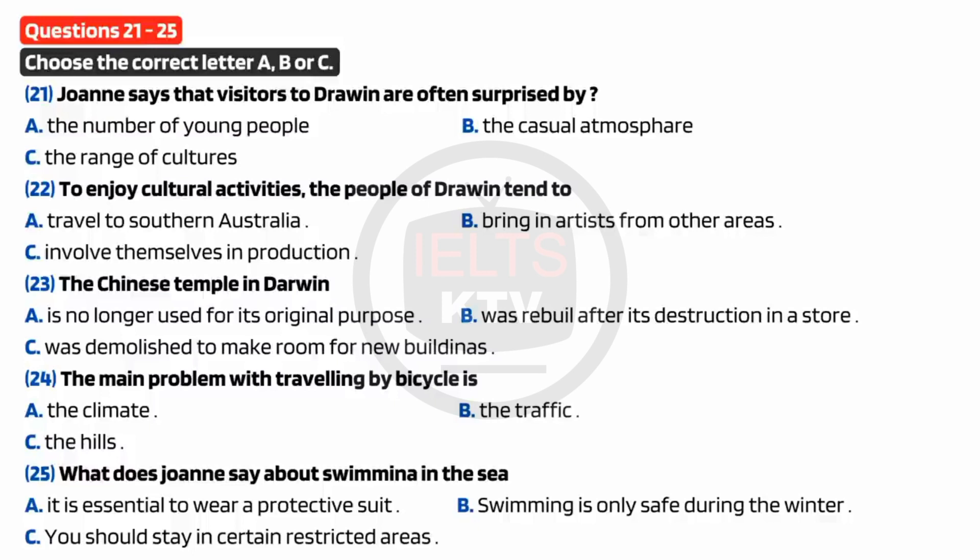You will hear Peter Walsh being interviewed for a job. Listen and choose the correct answer for each question. First, you have some time to look at questions 21 to 25. Now listen carefully and answer questions 21 to 25. Hi, you must be Rob. Nice to meet you. So, I hear you're planning to visit Australia. Yeah, and I really wanted to talk to you because I was thinking of spending some time in Darwin, and my sister told me you're from there. That's right. So, tell me about it.